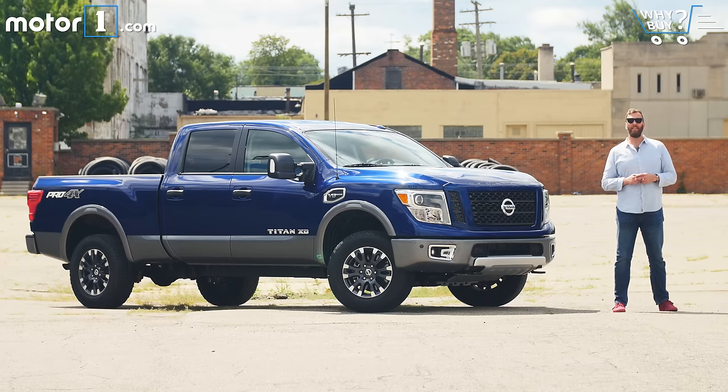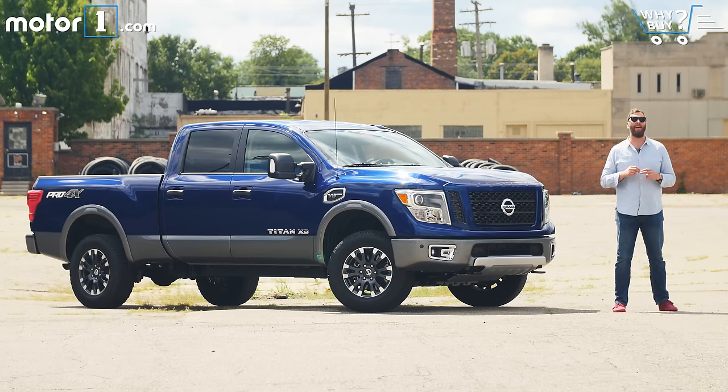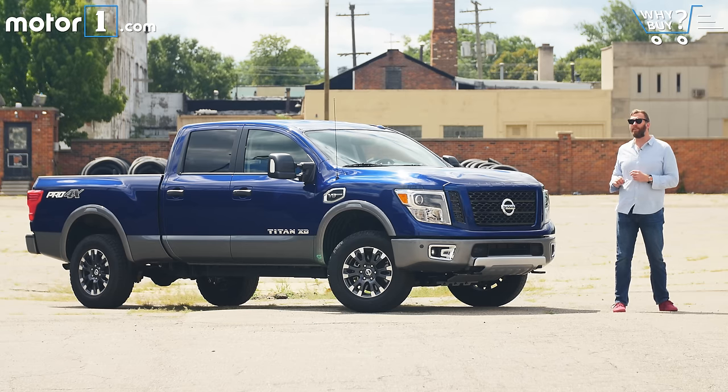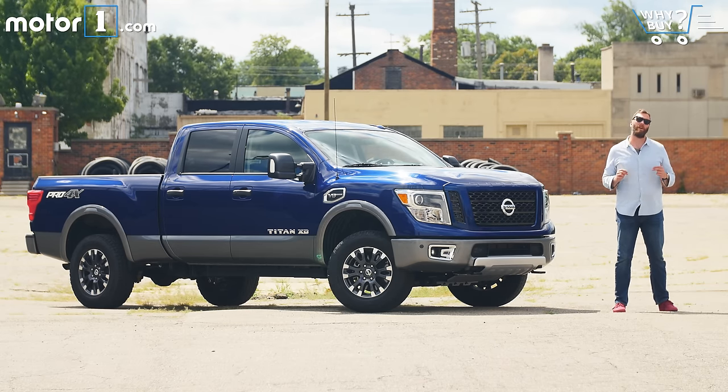The mainstream pickup truck market has proved a tough nut to crack for foreign automakers. Nissan and Toyota have done really well selling smaller trucks, but your bread-and-butter towers and haulers still typically hail from Detroit. Nissan thinks it has a unique proposition with its new Titan XD, slotting between the half-ton and heavy-duty truck markets. The XD, here with a 5.6-liter V8 gas engine, seeks to find some white space in the huge American truck market.